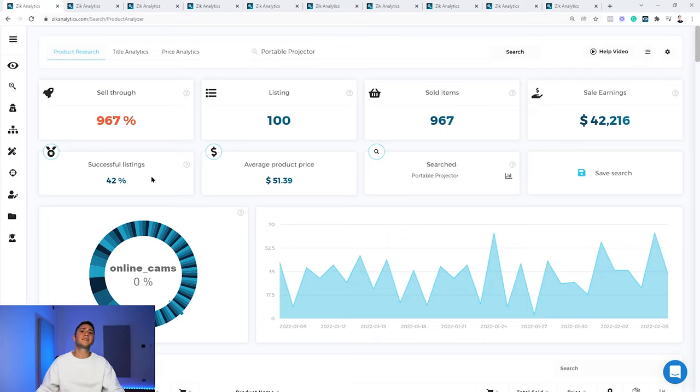The second key data point is successful listings — this helps understand our chances. Out of 100 active listings, 42 are successful, meaning we have a theoretical 42% success rate. We usually look for products with at least 25-30%. With all this data we can already understand whether it's a good niche, what the demand level is, what the revenue is, and what our potential to make sales is.